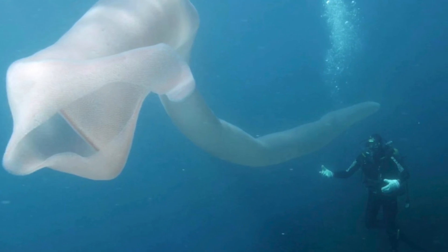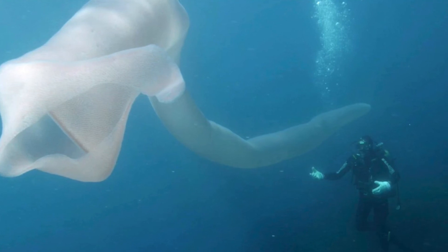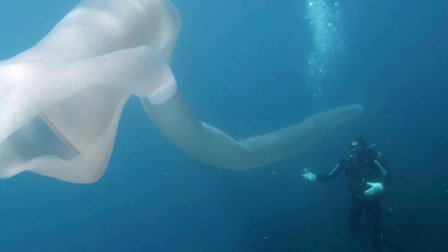The pyrosome swims to the surface at nighttime to catch plankton, and during the daytime it is found in deeper waters. Thank you all for watching, and next time on All Things Marine.